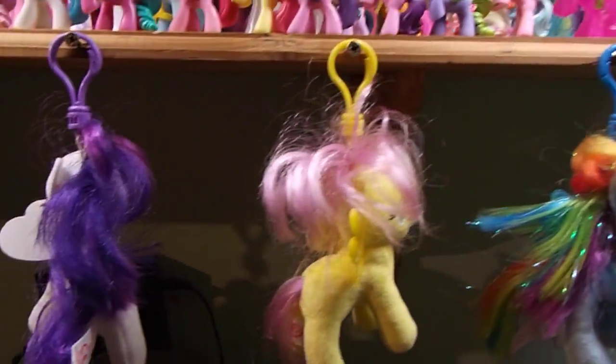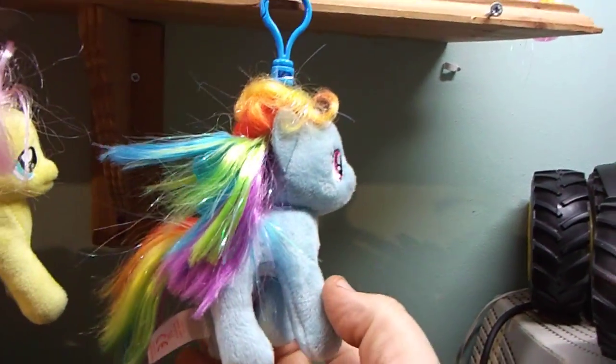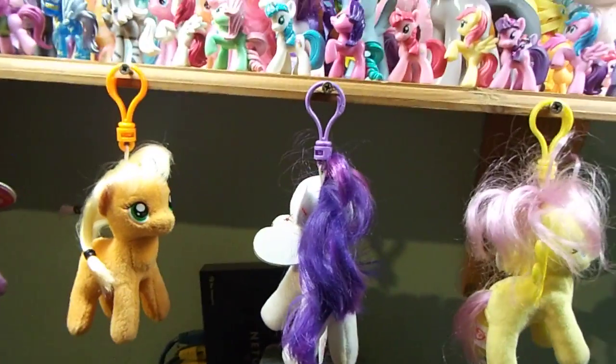I've got the keychains all hung up along here. I'm just missing Pinkie Pie now. Rainbow Dash here was a Christmas gift from my brother, and these four I purchased with all the others — one big purchase I made.